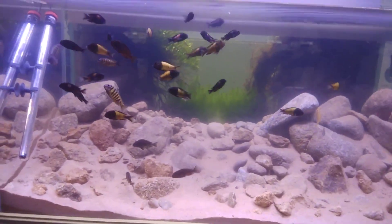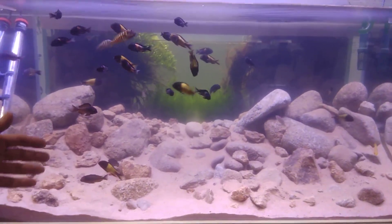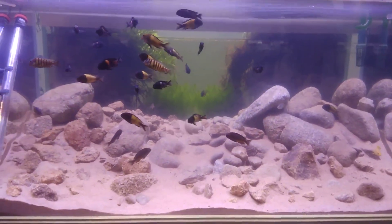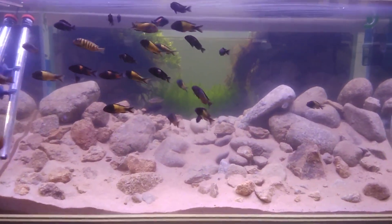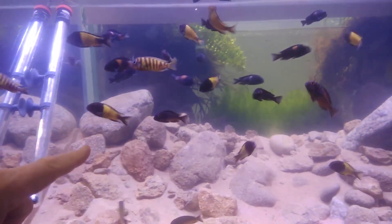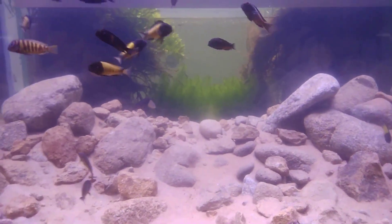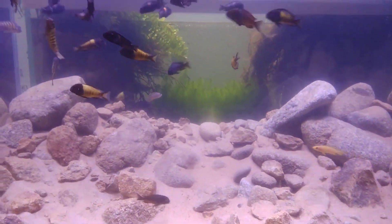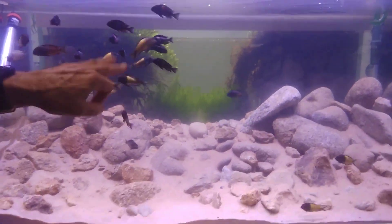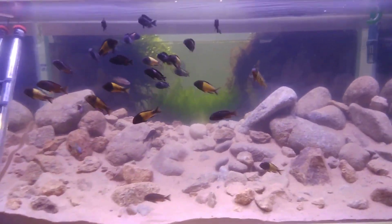This is a biotope from Lake Tanganyika in Africa. This is very important because Tanganyika has tropheus, with over 100 different populations of tropheus species. There are about three or four populations in here. What is most important — and most people never realize it — is that tropheus must be kept in groups. If you had only two or three in this aquarium, they would fight all the time. But in a group, they never fight.